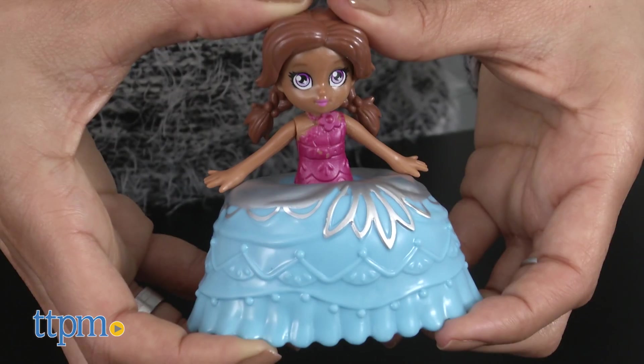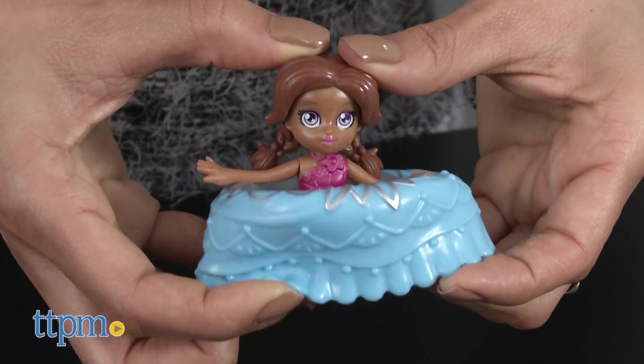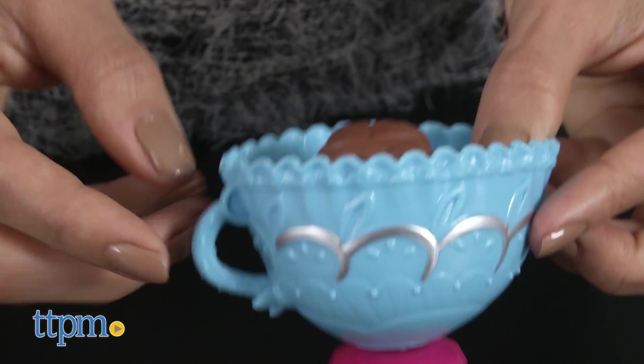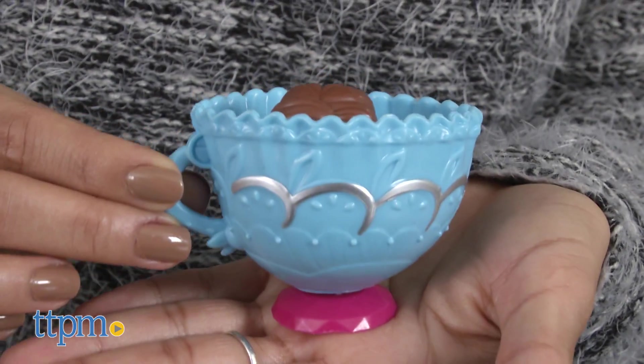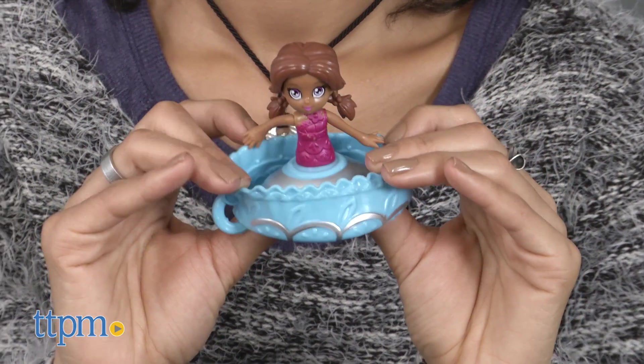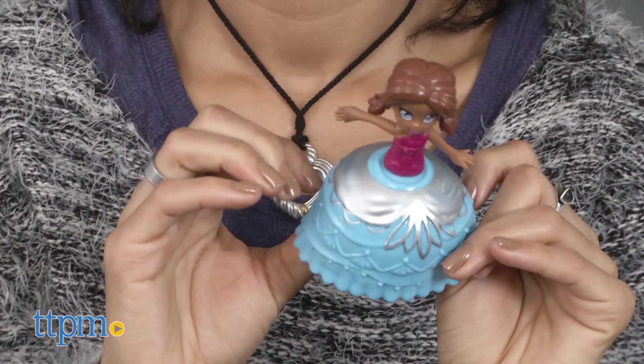To use, simply push the upper body of the doll down towards her skirt. The skirt is soft and rubbery and easily collapsible. To reveal the doll in her fabulous teacup gown, push the hard plastic shell upwards and watch as Cha Cha Chai or Mocha Lisa is revealed.